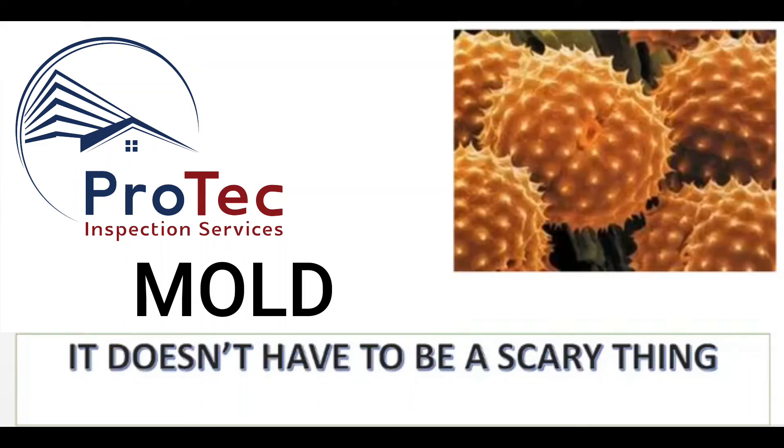Hi, I'm Rob Hopkin, President of Protech Inspection Services. Welcome to our mold page. I think you'll find this mold video educational.